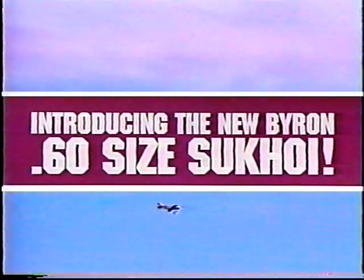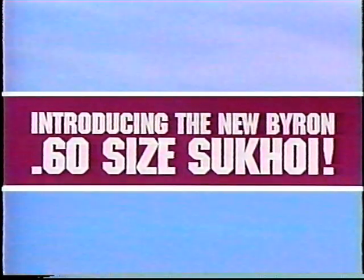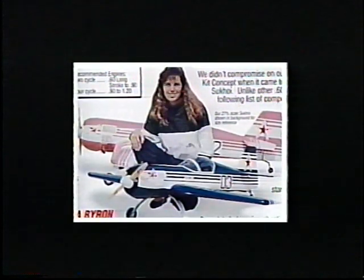A 60-size Sukhoi is now also available, scaling down everything but the excitement. This Byron 60-size Sukhoi provides all the pleasure of the Byron building experience, and packs all the excitement of the giant-scale kits in a smaller, less expensive package. The Byron Sukhois — big and not so big — there's a Byron Original Sukhoi to suit your hangar size and budget.